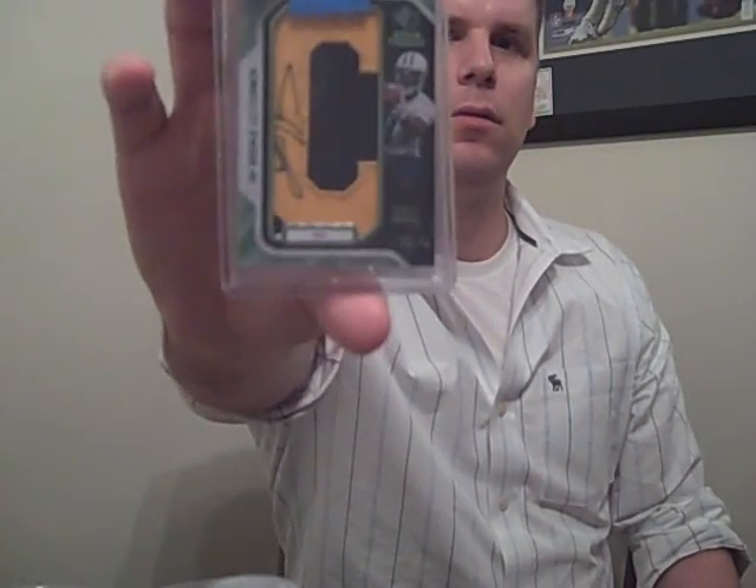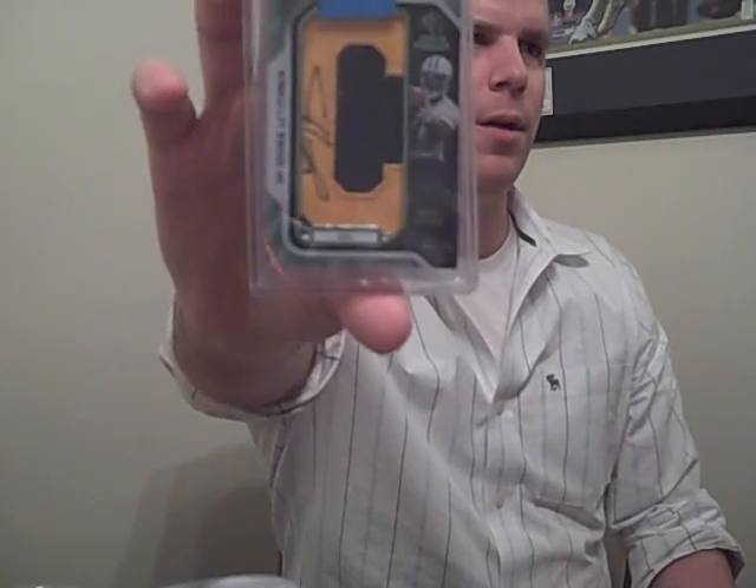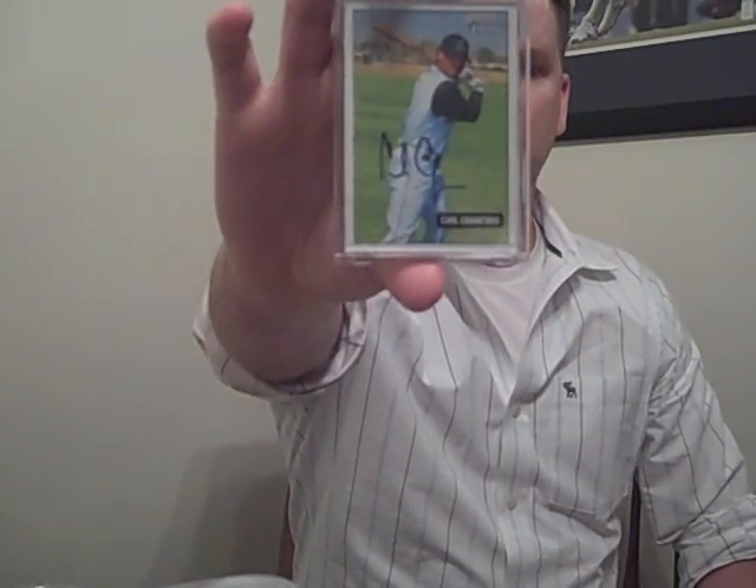Got this from Ed Bird - 22 out of 41, auto on the letter, Lavelle Hawkins from the Titans. That's for trade or for sale. And got this from eBay - on-card, hand-numbered 54 out of 71, from 2006 Bowman Heritage, Carl Crawford. That's going to Mr. C Fletch.